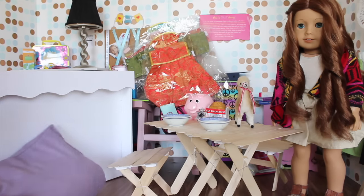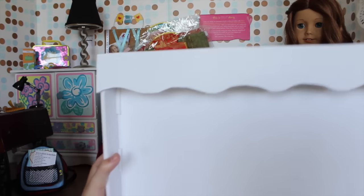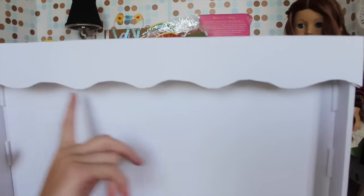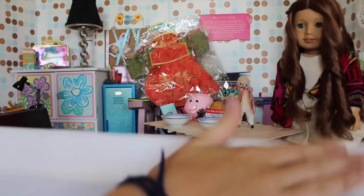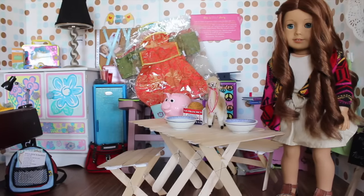So this big white thing that you see back here — here it is. It's very, very big. It has kind of a little scalloped edge and then a little top part up here. This is actually a little mantle that my grandmother made for my doll's fireplace.